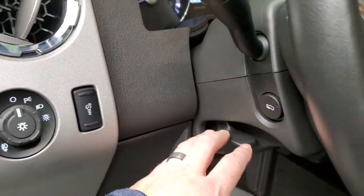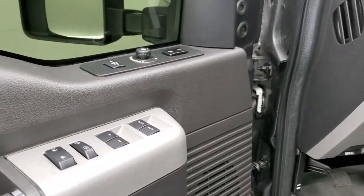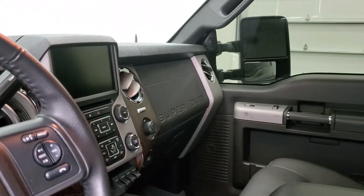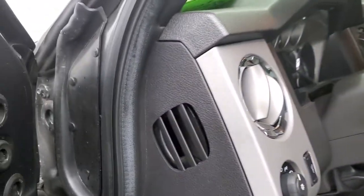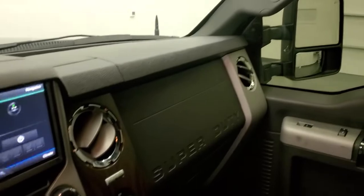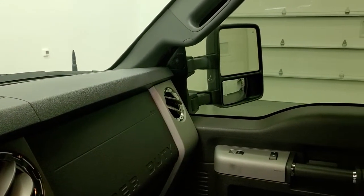It has auto headlamps, tilt and telescopic steering wheel, power pedals, power windows, power locks, power mirrors, and memory driver's seat. This one does have the Sony premium sound system. The mirrors do power fold in and I always like showing both sides so you know both sides are working properly. For the power scope feature, the ignition has to be on — so we'll turn it on and I'll show you that they do power scope out and power scope in.